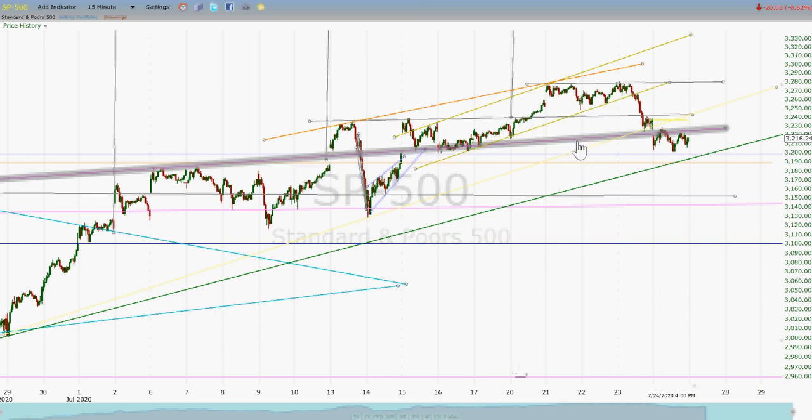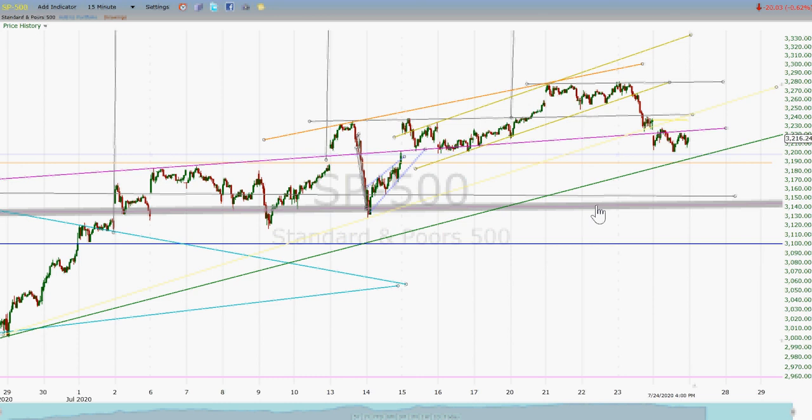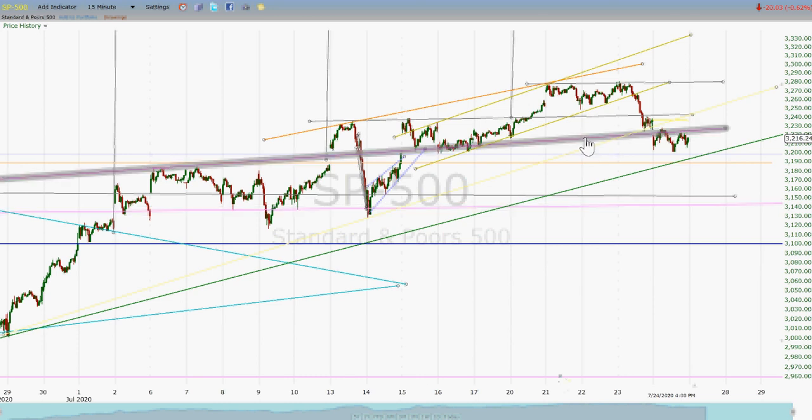We've gotten underneath this neckline from the more recent inverted head and shoulders pattern. This is the extended neckline from way back. We got underneath this a little bit, but not by a tremendous margin. And the shape to this little thing here looks like we might be forming a little bottom.